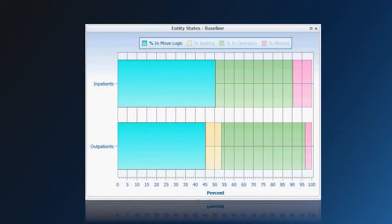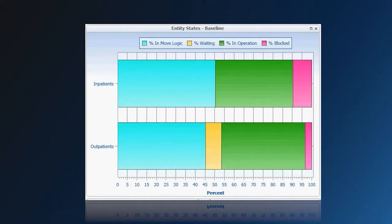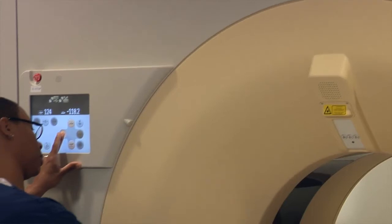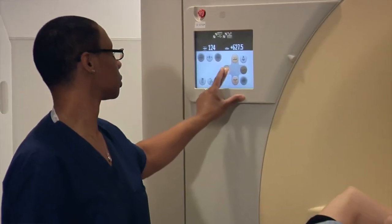I would definitely recommend the consulting process, the expertise, the talent, the collaborative approach that they brought to the table, and the sophistication of the tool itself overlaid on typical radiology operations — and in this case our CT workflow — which really just provided valuable information to our department and staff.